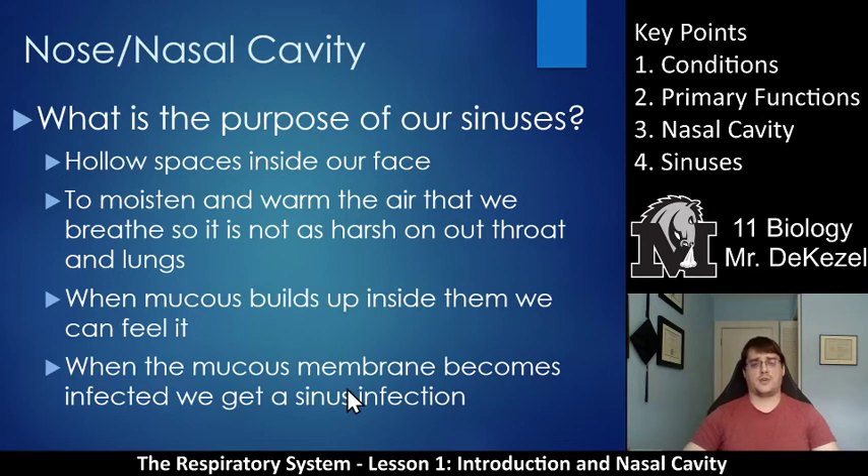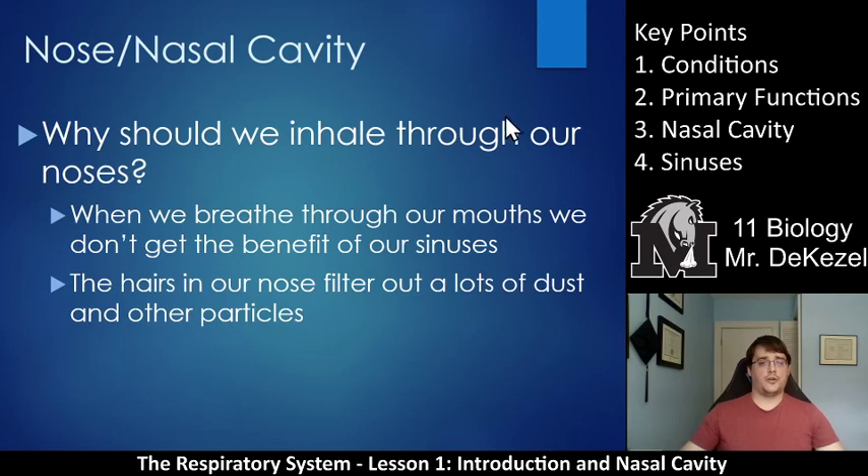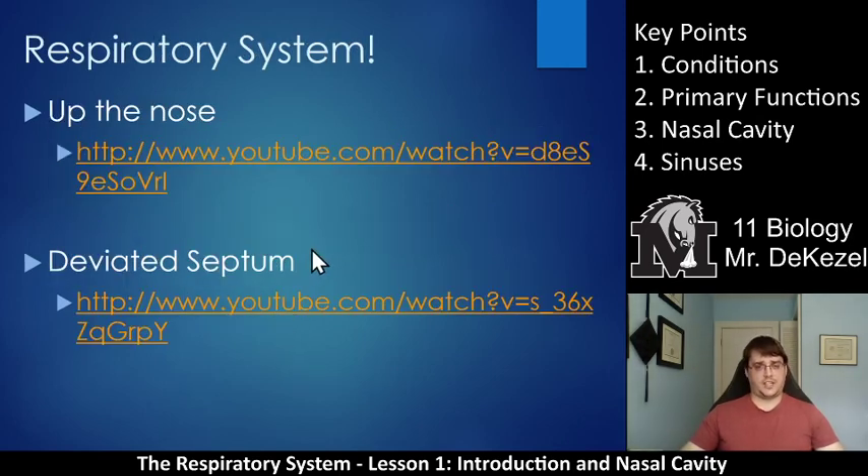Sinus infections, sinus headaches, and sinus congestion are very common in the winter. Here are the four sinuses again: frontal, ethmoidal, sphenoidal in the middle, and maxillary underneath and into your cheeks. So why should we inhale through our nose? When we breathe through our mouths, we don't get the benefit of our sinuses which warm and moisten the air. The hairs in our nose also filter out a lot of dust and other particles — some of us have more nose hairs than others. Check out the video that goes up the nose so you can see the ridges, twists and turns, and hair, as well as the video about a deviated septum.